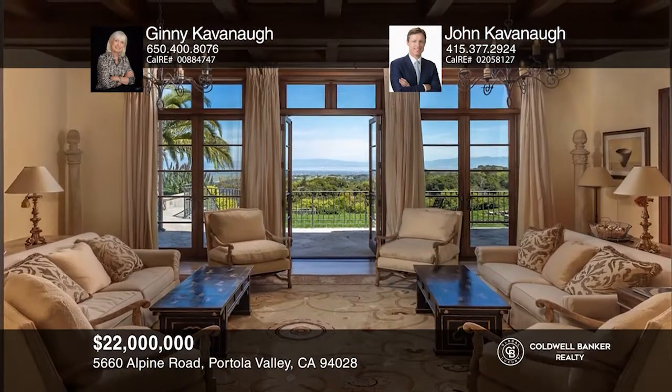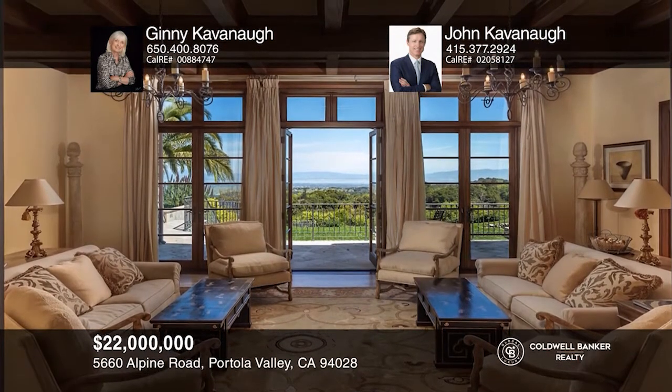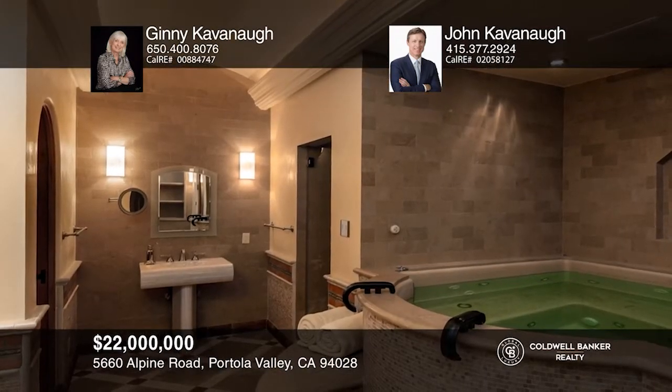Multiple rooms for everyday living, a theater, plus a well-being center with a spa, steam, and sauna add luxurious touches.